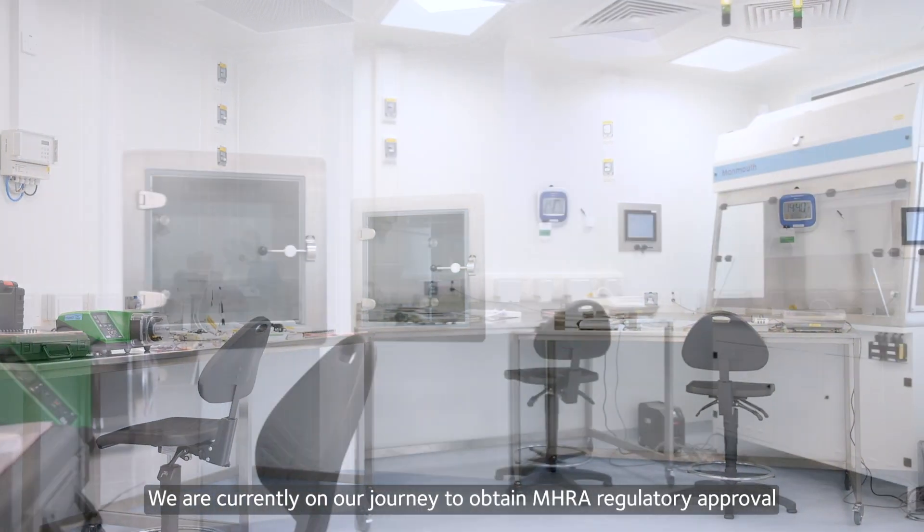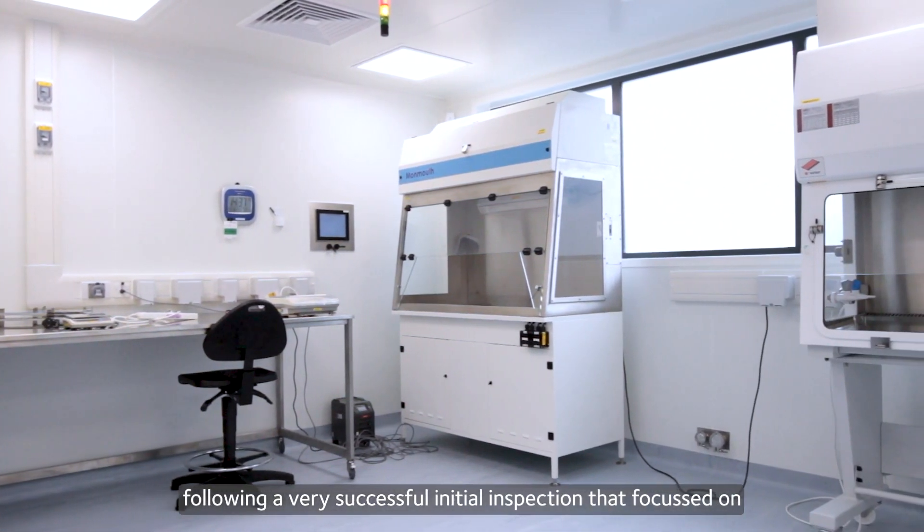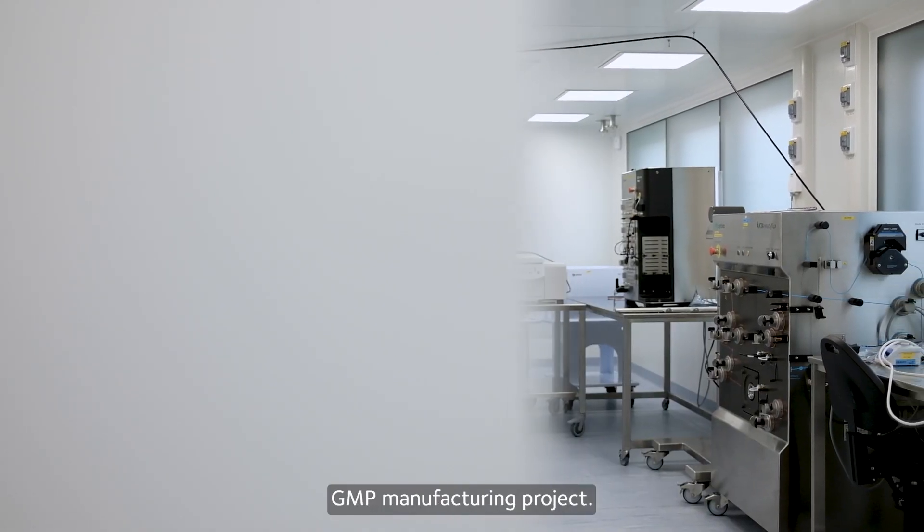We are currently on our journey to obtain MHRA regulatory approval following a very successful initial inspection that focused on our pharmaceutical quality system and our first GMP manufacturing project.